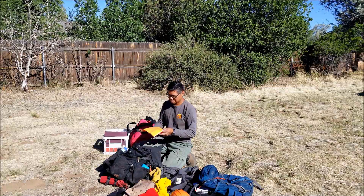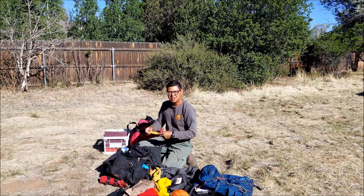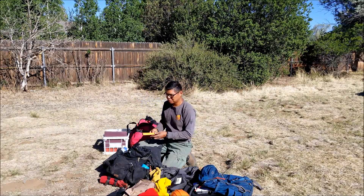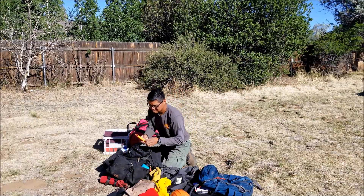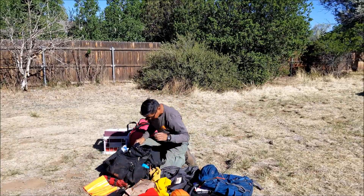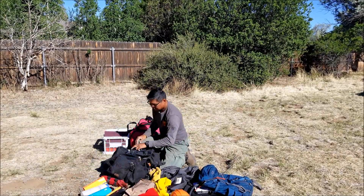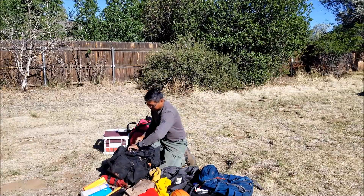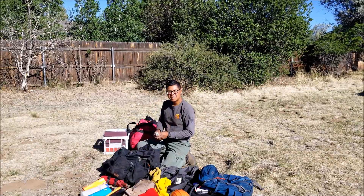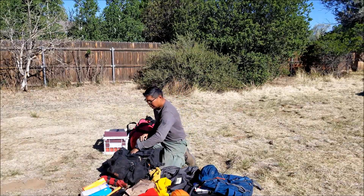Panel markers — sometimes in our job we've got to mark features out there when they're dropping PSP. They're dropping fire and we don't want them to hit certain structures that we've lined and prepped, so we'll flag them out with these so the helicopter can see them from the air. I also carry glow sticks — haven't had to use them in seven years but they're there. You break them, leave a trail at night, or clip them into your gear so people can see you.